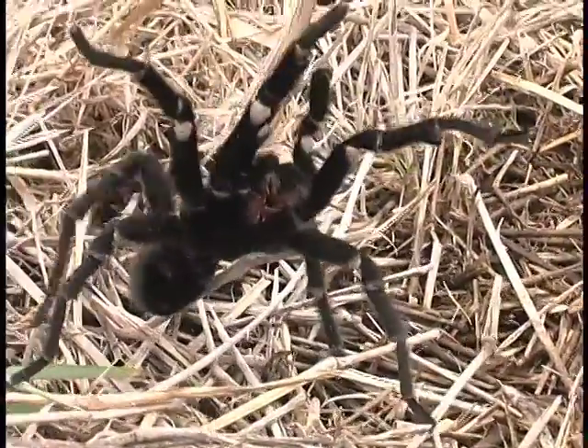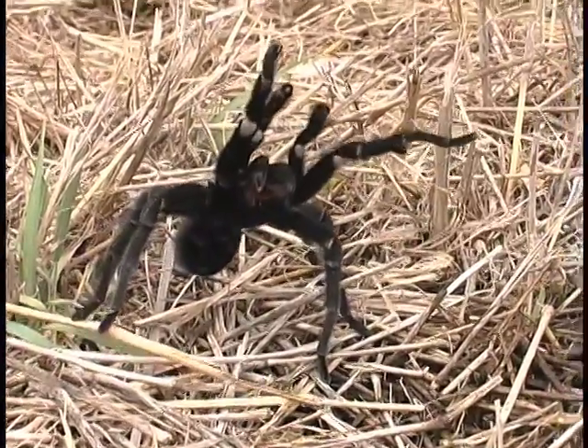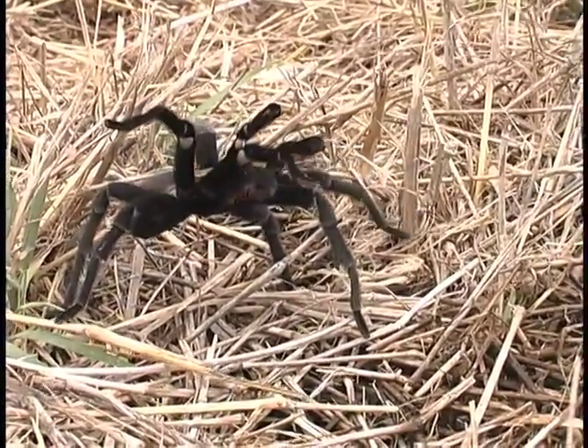However, often by raising its legs, it exposes its underside so a predator can more easily bite or sting it. In a contest with the tarantula hawk wasp, the tarantula almost always loses.